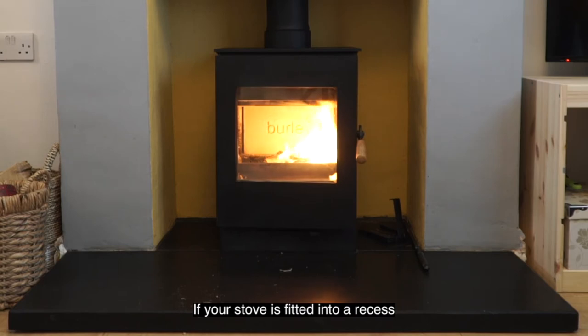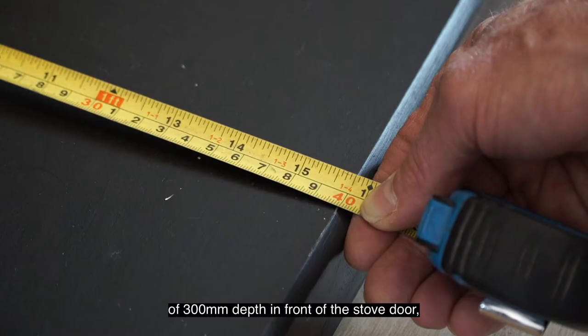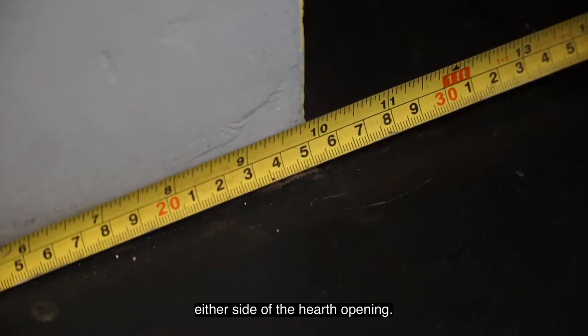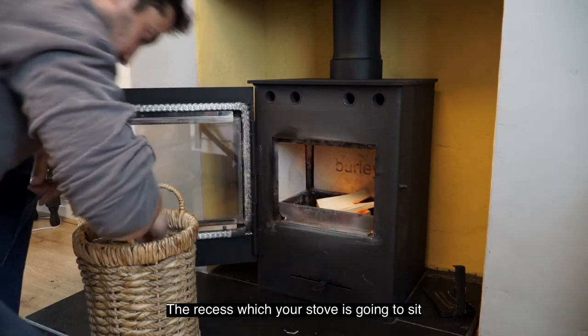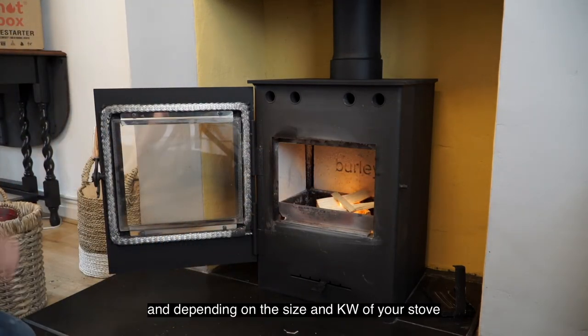If your stove is fitted into a recess, a non-combustible hearth needs to be fitted with a minimum of 300 millimetres depth in front of the stove door and a minimum of 150 millimetres either side of the half opening. The recess which your stove is going to sit in needs to be made of non-combustible material.